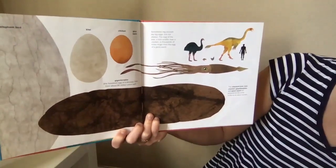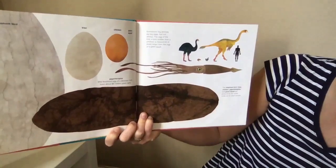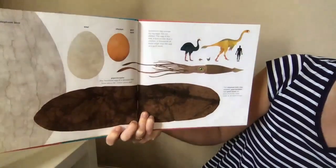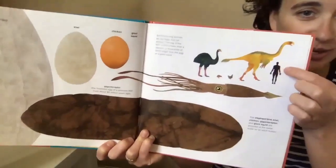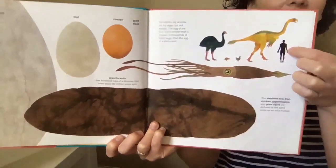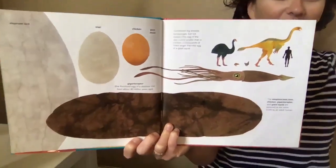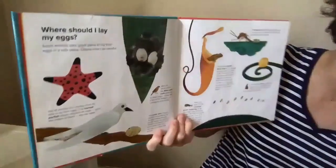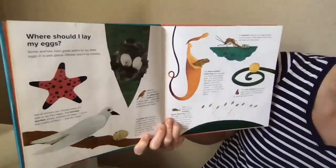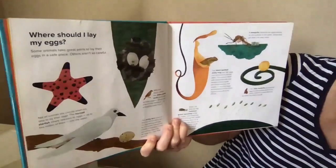The elephant bird, kiwi, chicken, gigantoraptor, and giant squid are pictured at the same scale as an adult human. Here's what our size is — and then here are the rest of these friends, way bigger than us. Wow! Where should I lay my eggs? Some animals take great pains to lay their eggs in a safe place.